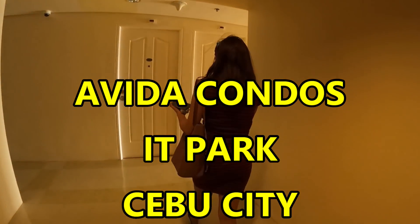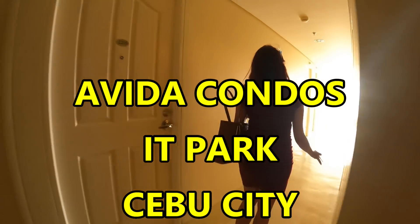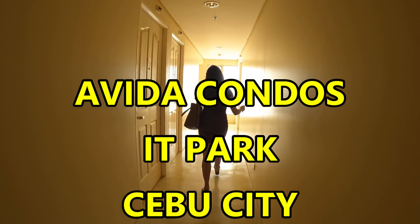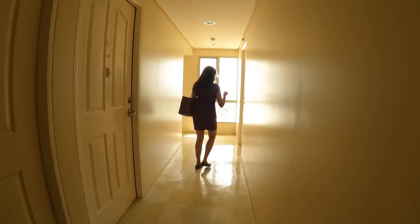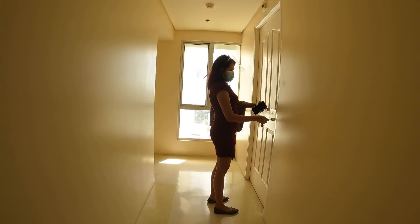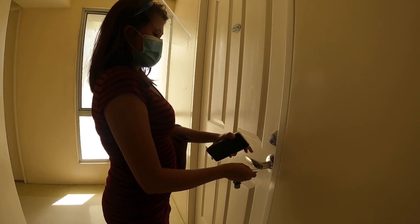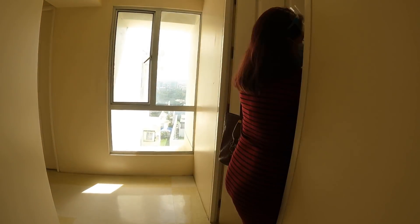Hello and welcome to the Philippines. Going to be taking a look at a one-bedroom condominium at Aveda Condos, Aveda Towers, in IT Park, Cebu City. A subscriber of mine contacted me and said it's been vacant for a long time.